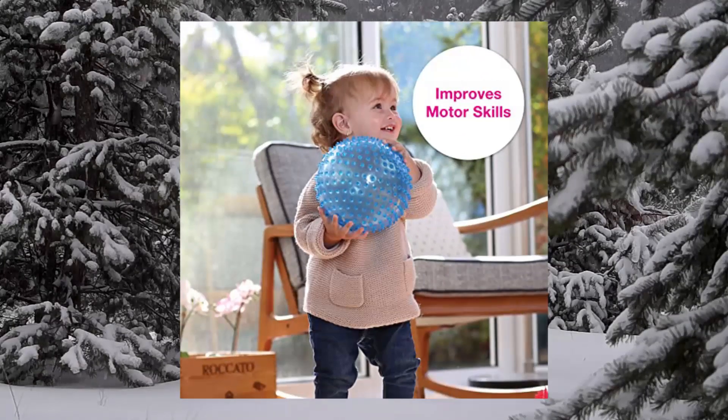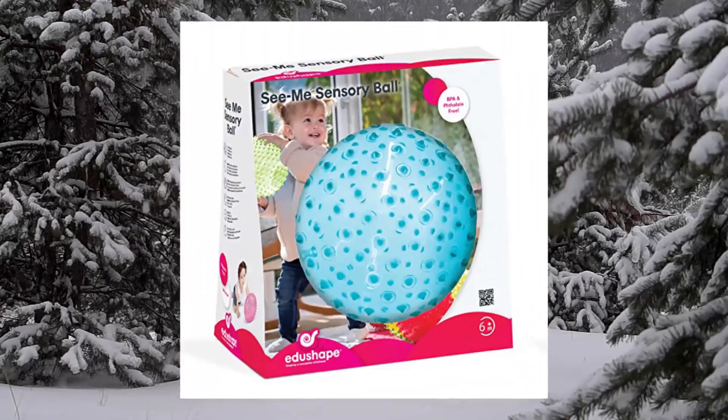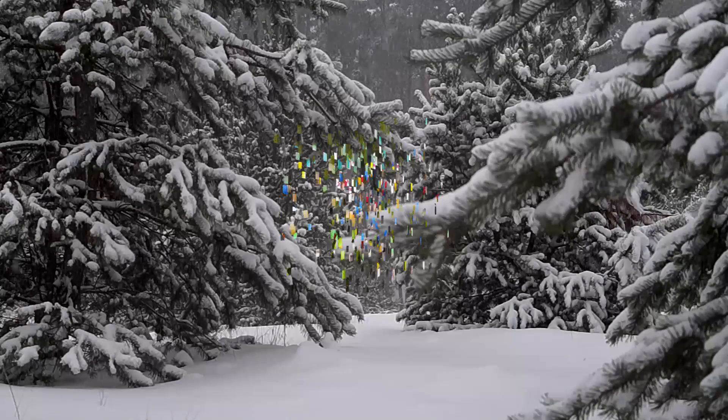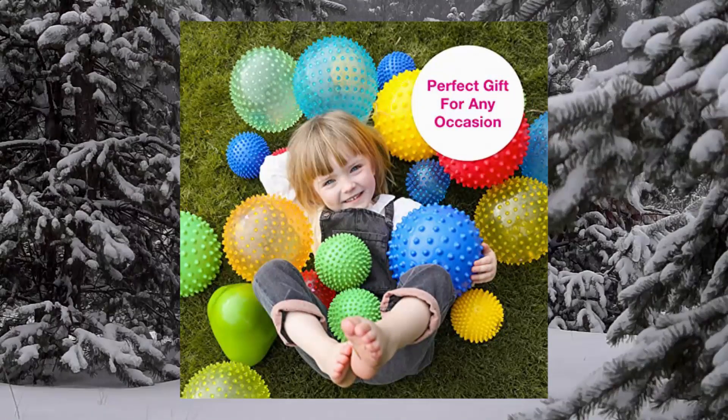Developed senses — let your child explore their senses with the help of our baby ball toy. Our toddler balls promote a natural desire to reach out, touch, and experience different textures, shapes and bright colors.